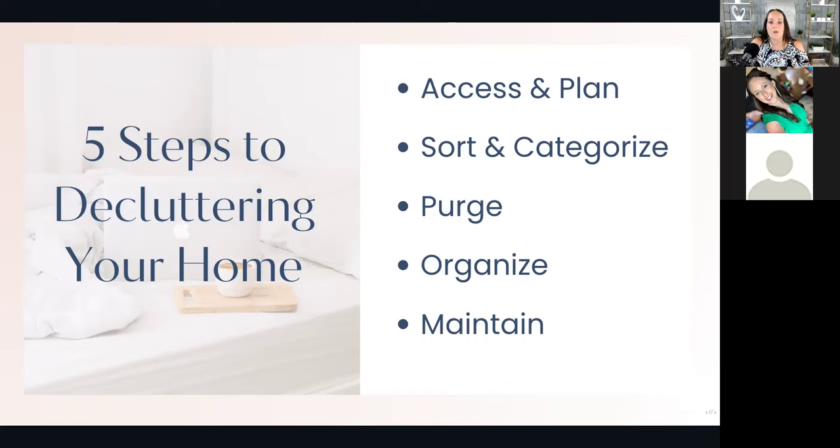Step four of assess and plan is to mentally prepare for the journey. Reflect on how the clutter affects your life and visualize the peaceful, organized home you want to achieve. Practice thoughts like, 'I am capable of creating an organized home.' Watch what you're saying to yourself, because if you start thinking things like 'this is just too much, I can't do it,' or 'I'm never going to get this done,' then you probably won't. Be aware of the thoughts you're thinking and the words coming out of your mouth as you go through this process.